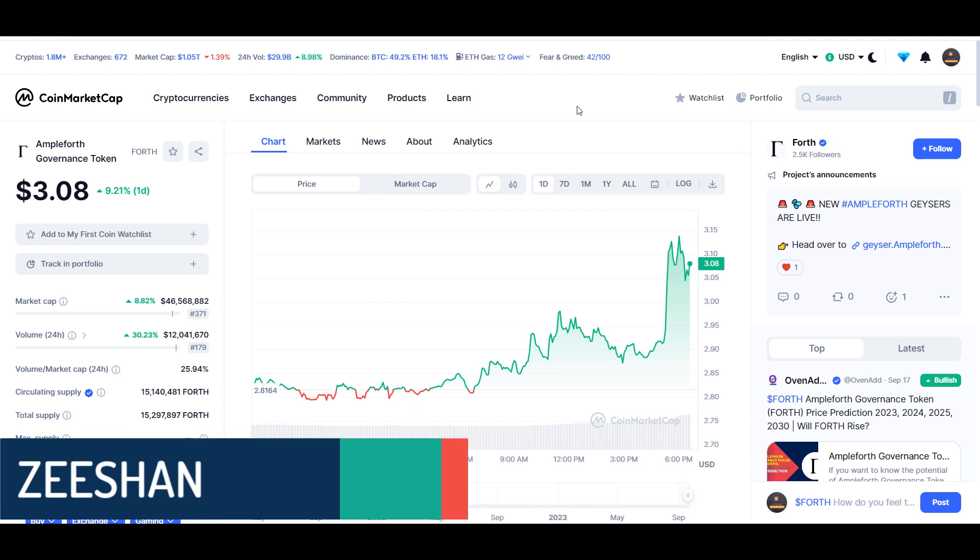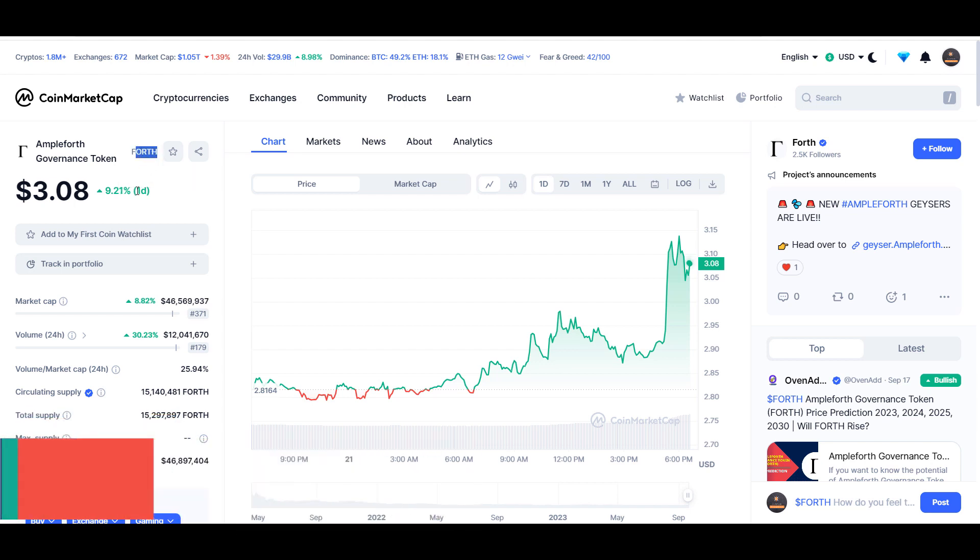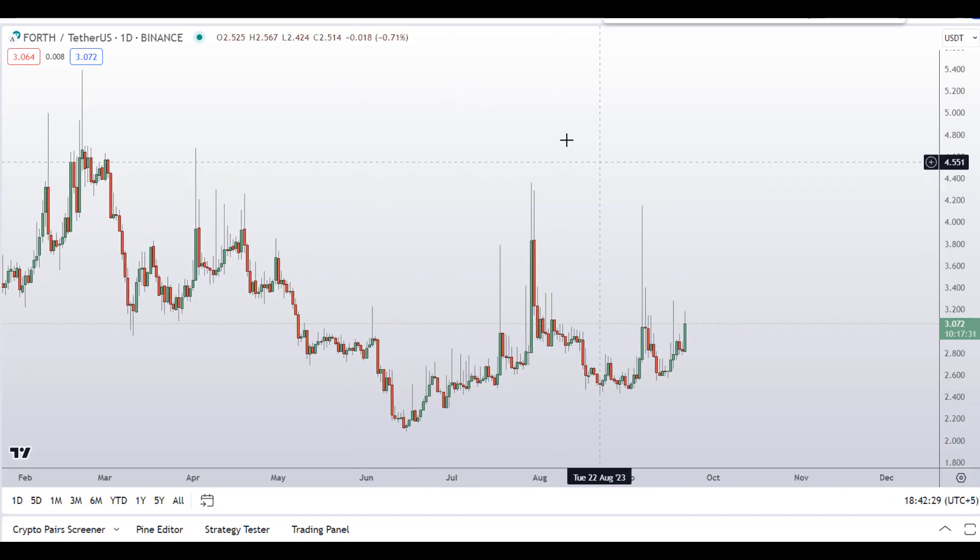Hello guys, my name is Zeeshan and welcome to SuperTradish YouTube channel. In this video I'll talk about Ampleforth governance token — the ticker symbol is FORTH — and as you can see at the time of recording, this coin is up around 9% so far with a huge increase in volume.